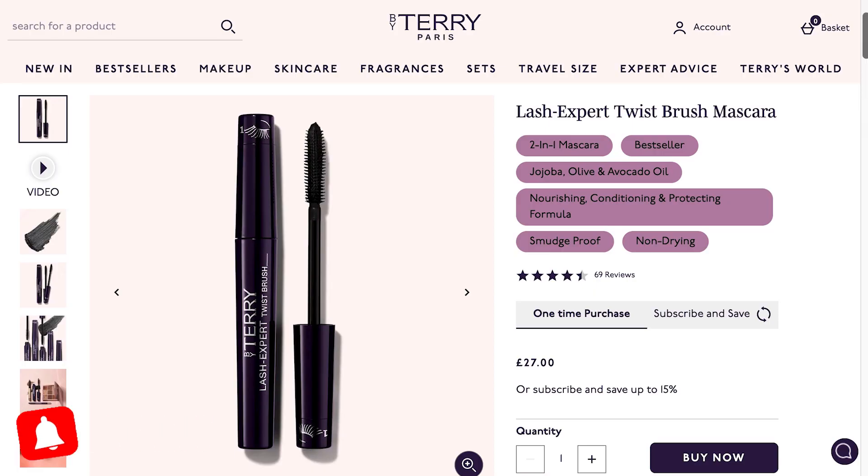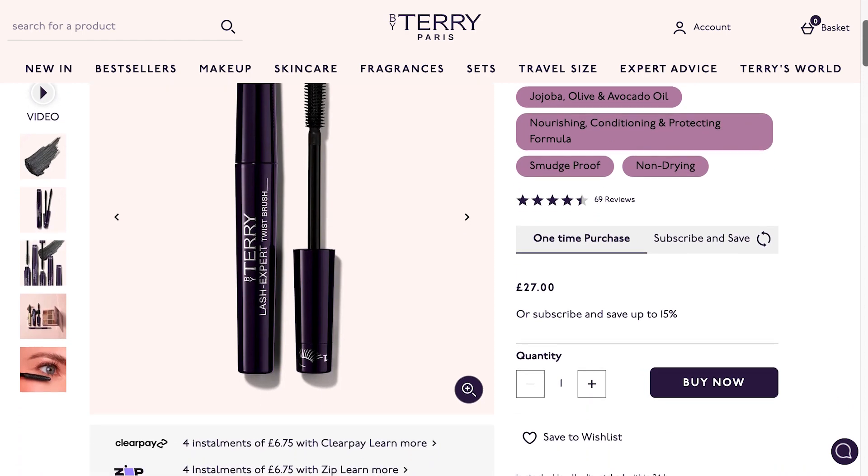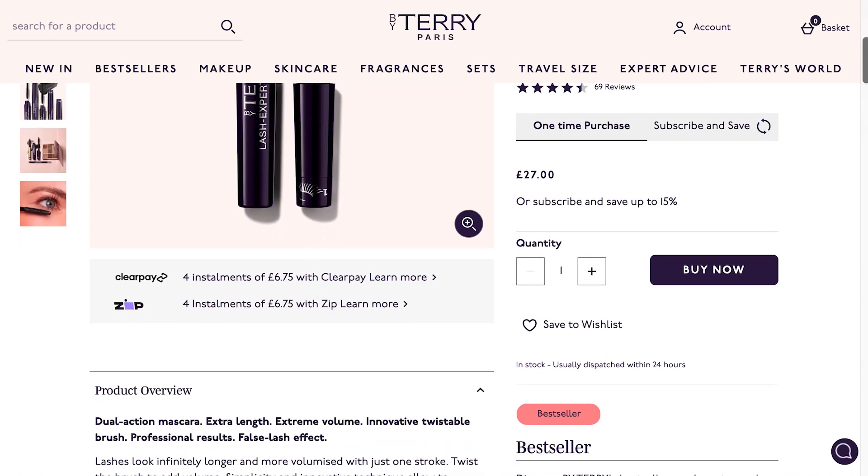It's by Terry. This is the Lash Expert Twist Brush. It costs about $30 depending on where you buy it. It's a dual-action mascara — extra length, extreme volume, innovative twistable brush, professional results, false lash effect.